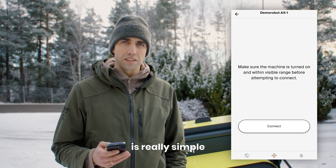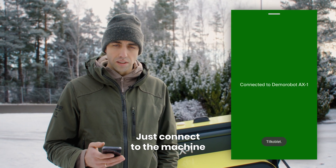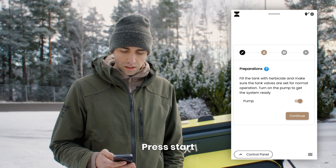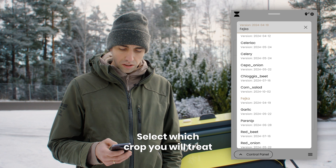To control the machine is really simple — you just connect to the machine, then press start, turn on the pump, and select which crop you will treat.